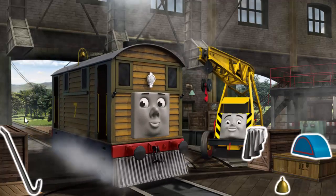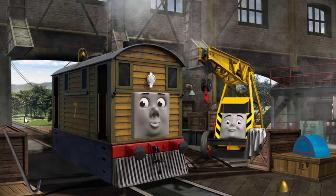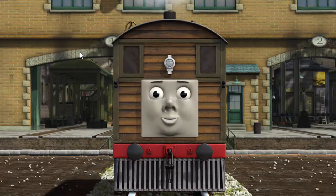Toby's bell is broken. That's right! Toby is ready to get back to work.